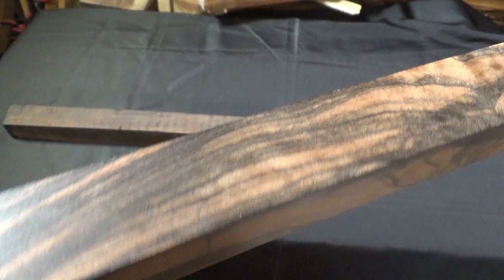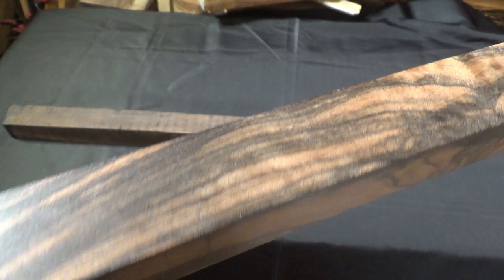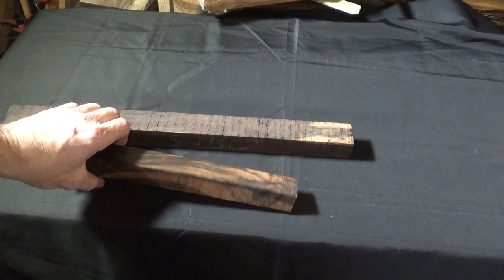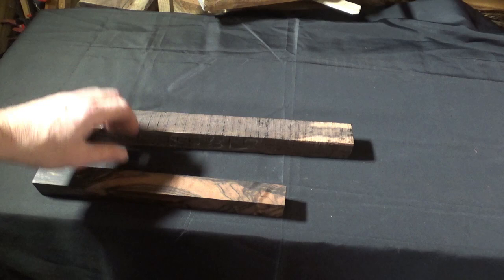Indian ebony's Janka hardness is around 2,430 — it's really hard and has a heavy dry weight. Indian ebony tends to be less oily than Gabon, so gluing is probably a little easier. You can make things as small as piano keys or as large as bridges — that's what this stuff is used for, amongst other things.